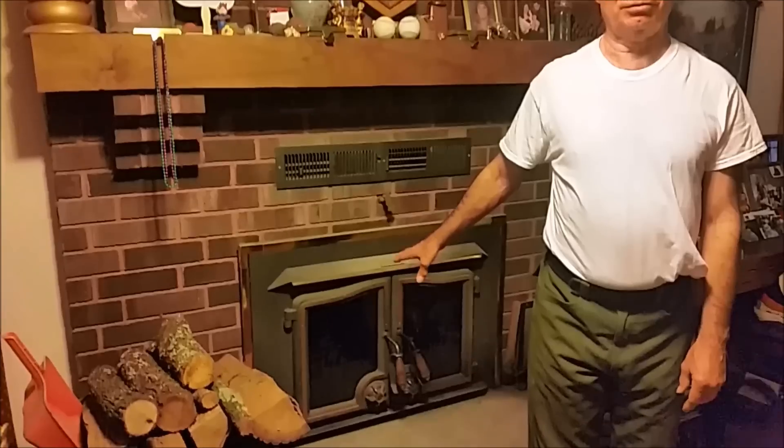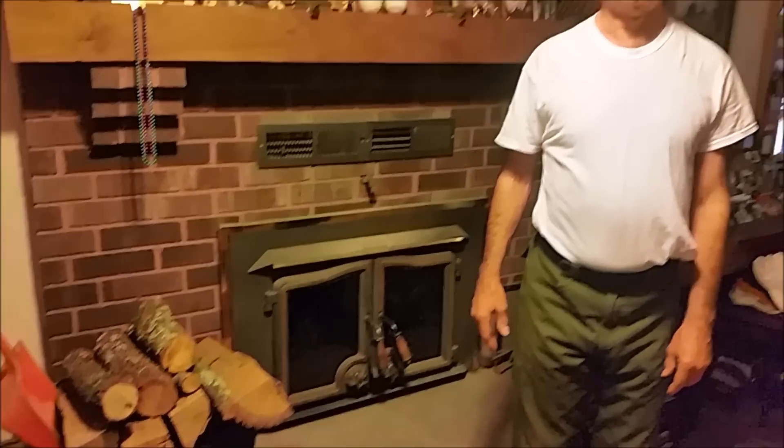I hope you enjoy this video. Post any comments and we'll try to answer them. If you have questions about where to obtain one of these, I'm not sure right now, but I can research it and try to find out if you're interested in this kind of chimney flue assembly. It really works well — hope you enjoy the video.